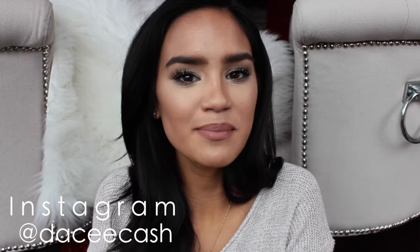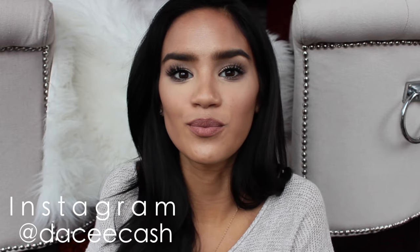Hey everyone! Today I wanted to make a video on my beauty and body care related essentials for the winter time. I didn't want this video to be too long so I really did narrow it down to my absolute essentials and things that I can't live without during the winter time. I hope some of you find this video helpful — if you're interested in finding out what they are, please keep watching.